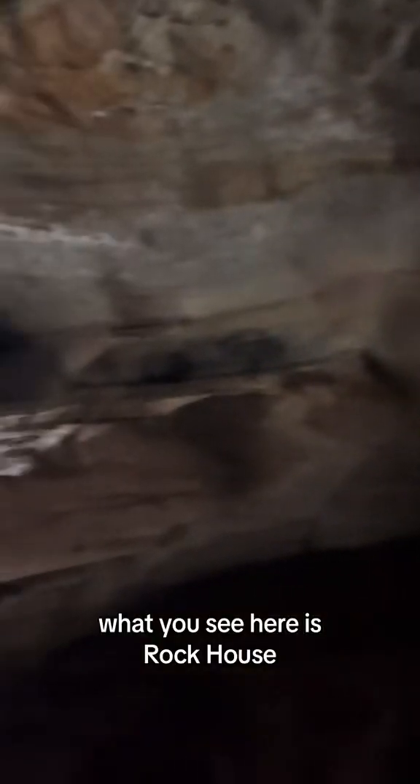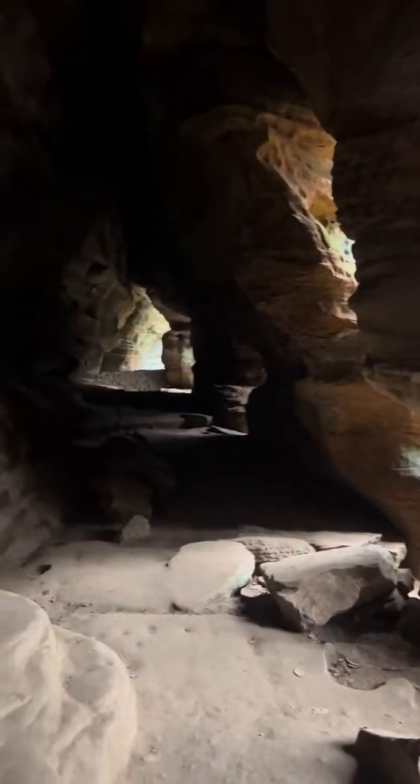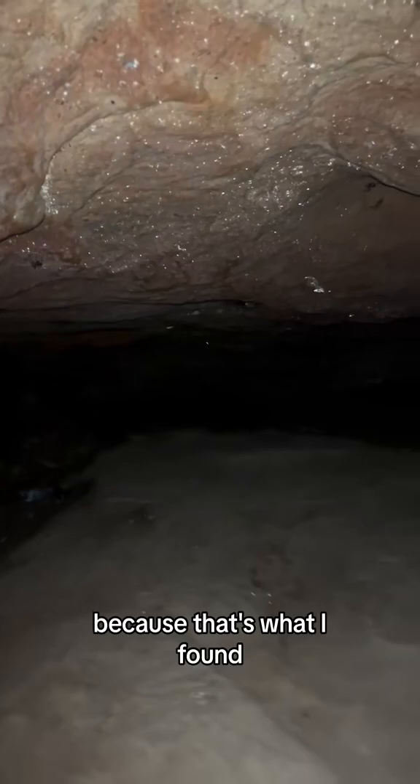What you see here is Rock House, and like the name implies, it is a house made of rock — specifically the black hand sandstone. Native Americans used to call this place home, and you can see remnants of their lives, like the ovens they used. Imagine baking bread. Now imagine a dead pigeon, because that's what I found.